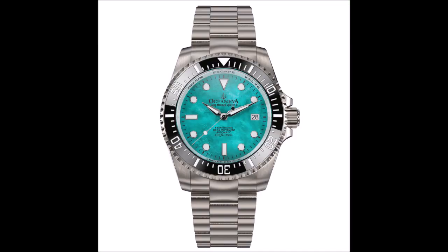But that's not all. Oceaneva also offers the remarkable 1250M series, featuring a Swiss automatic movement renowned for its accuracy and reliability. These watches combine elegance with functionality, ensuring that every dive is a seamless experience. Don't forget their 3000M series, also with a Swiss automatic movement.